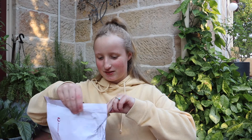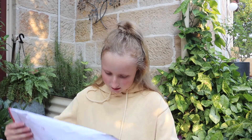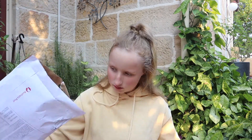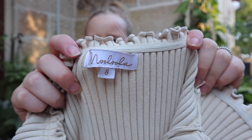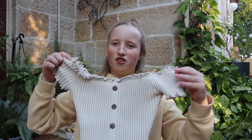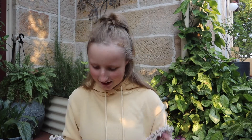So this is the dress — I got the Malilla dress. It is a size eight and it's like off the shoulder, which is really nice. I'm gonna put this on and show y'all.